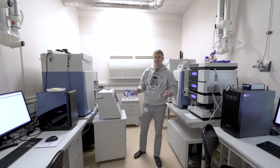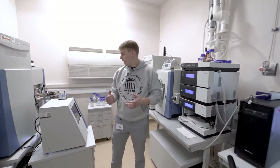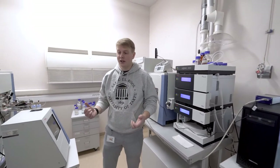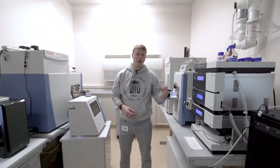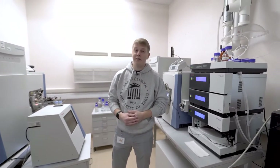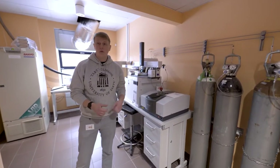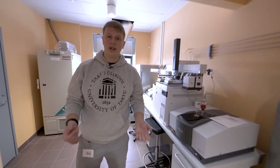We are in the proteomics core facility of the University of Tartu, where protein samples are analyzed and determined. They do that not only for the university, but also for customers abroad and even cheese farms. This machine here is an HPLC, which can help you determine which chemicals are in solutions.